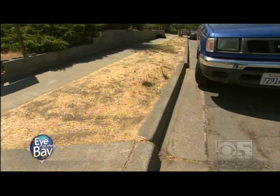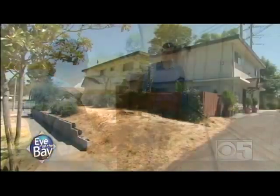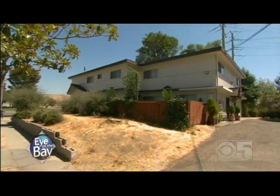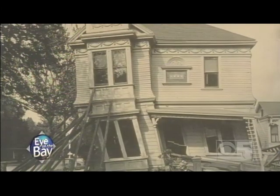The fault continues very close to the intersection of Rocket Drive and Paseo Padre Parkway. This apartment is directly over the creeping trace — there's a real problem here. Now we have two million people living directly on top of the fault.